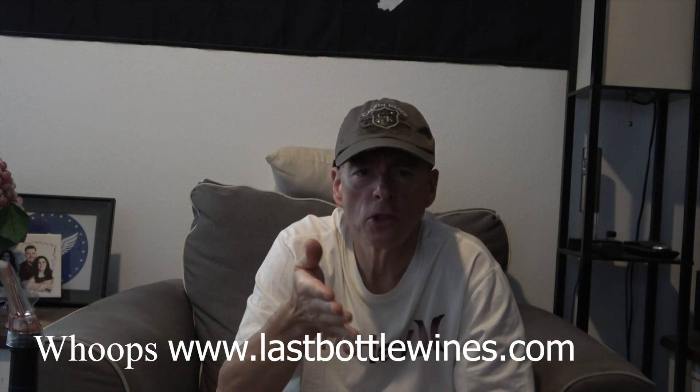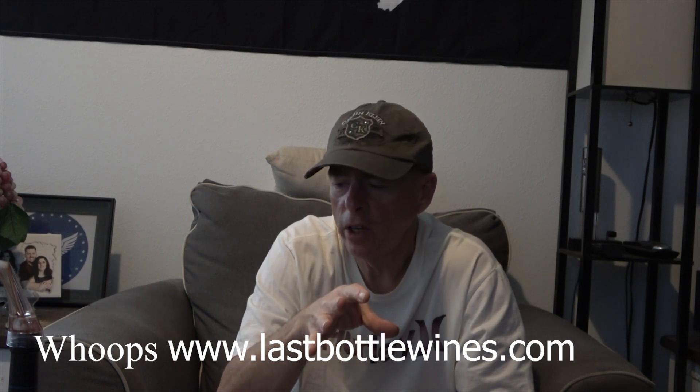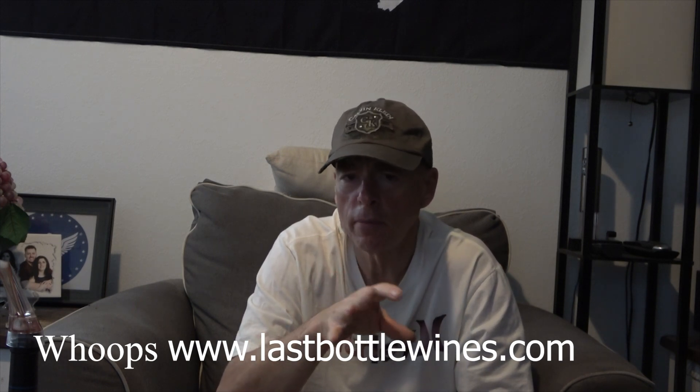I ended up getting this wine for $25. Normally it's $60, and that's not at the winery. I spent $25 at a site called Wines Till Sold Out. I'm not pushing them — I don't represent them, I'm not getting anything from them. I spent full price for the wine.